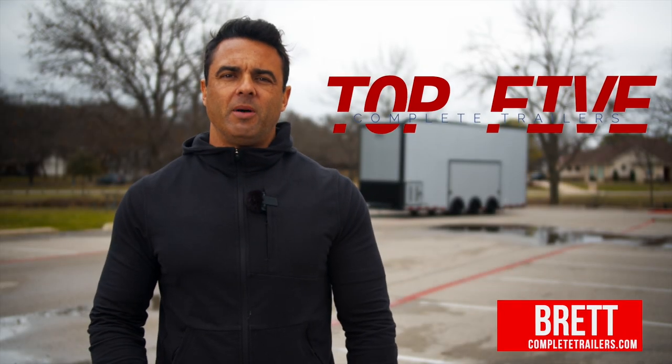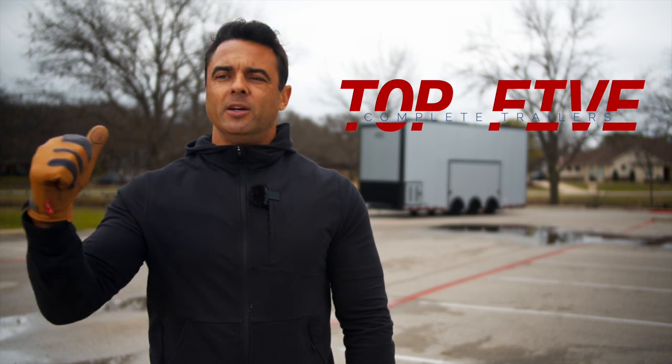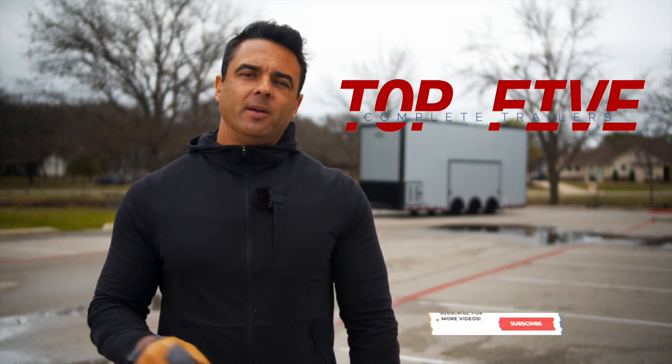Hey, it's Brett with Complete Trailers. Today we're talking about the top five things we love about the ATC stacker trailer shown here behind me, but first please hit the notification bell and subscribe to our YouTube channel.